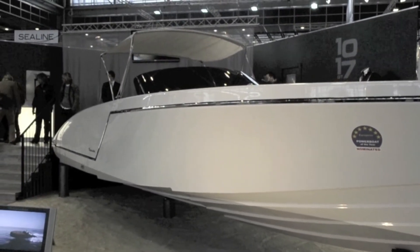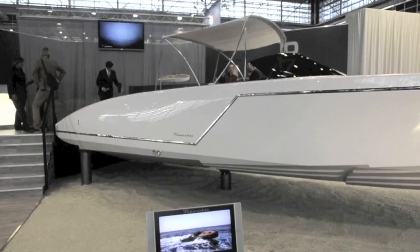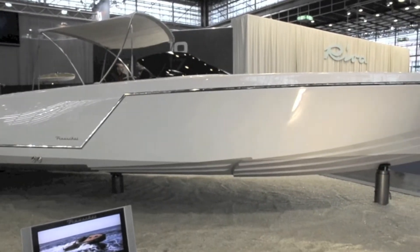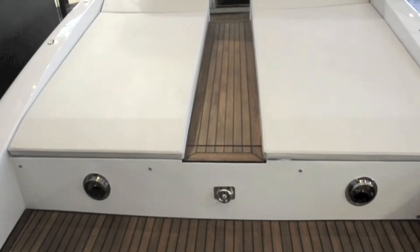It's still got all the style of the smaller Frauschers, including details like this bespoke Darth Vader mask-style anchor, as well as the z-line joining hull and superstructure, the distinctive twin-step hull, and that cutting-edge vertical bow.